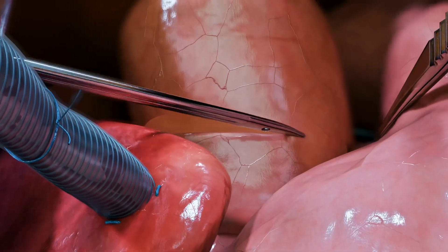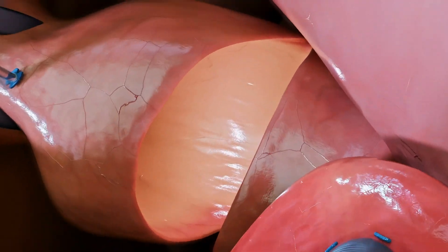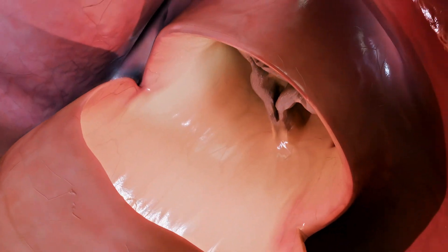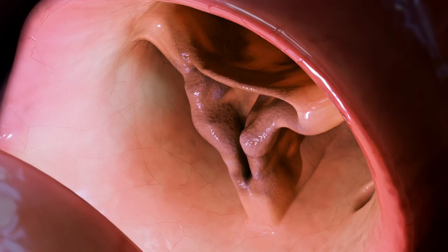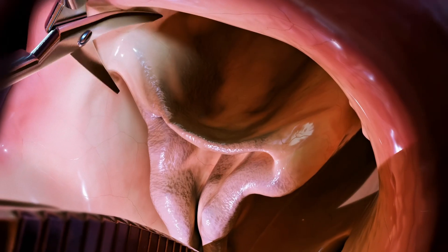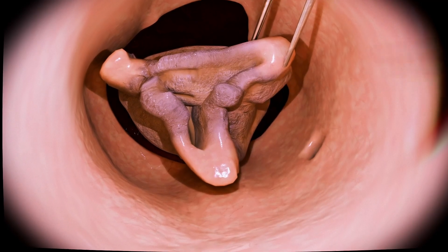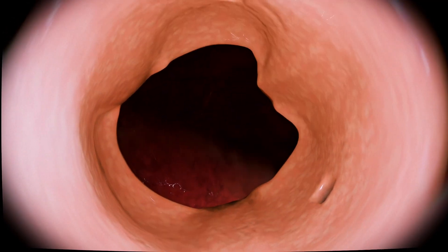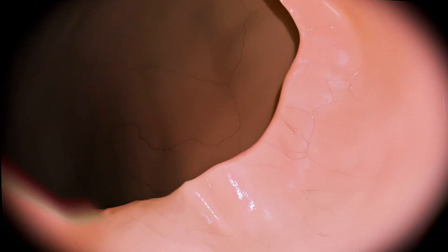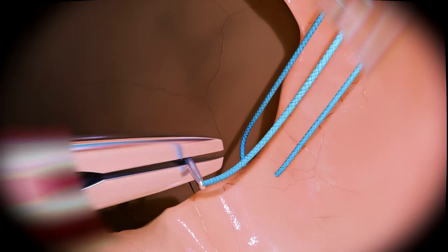With the ascending aorta opened, the surgeon visualizes and excises the diseased valve. This step includes not only valve removal, but also careful clearance of the aortic root from tissue fragments and calcium deposits to prevent debris from entering the left ventricle or coronary ostia — a key precaution in severe calcification.